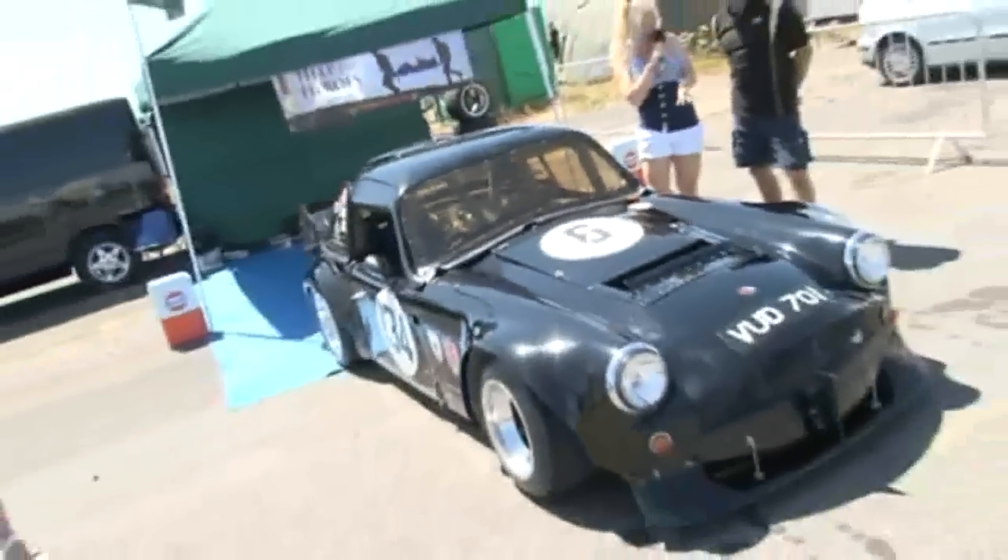We're here at Modified Madness 2010. I have Chris here with his very famous car. Can you just tell us a little bit about it?